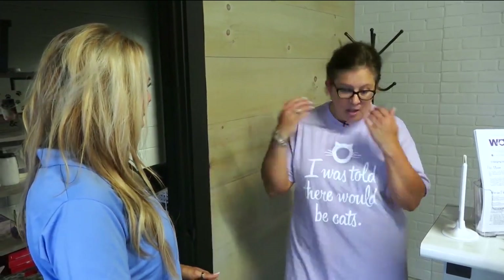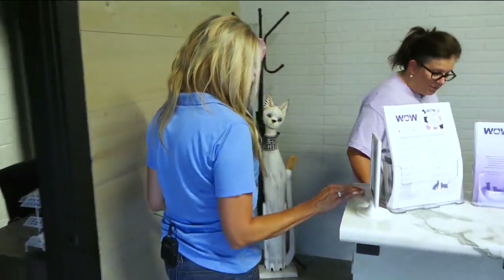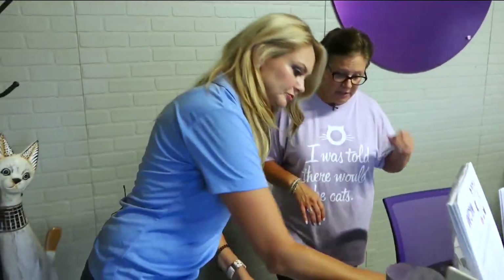Walk me through this — I'm here, I'm ready to volunteer. What do we do first? Come on in. Sign in. We always have all the volunteers sign in each morning or evening for their shift.